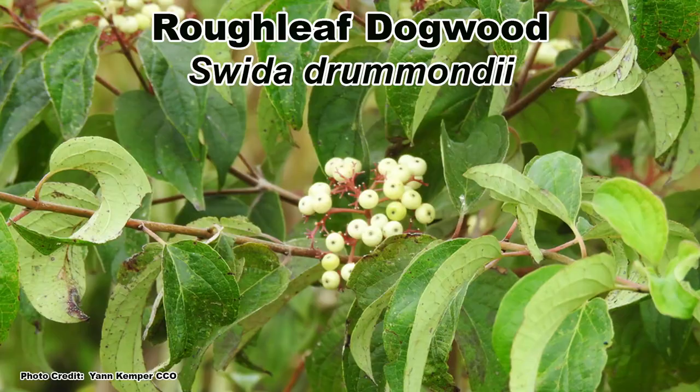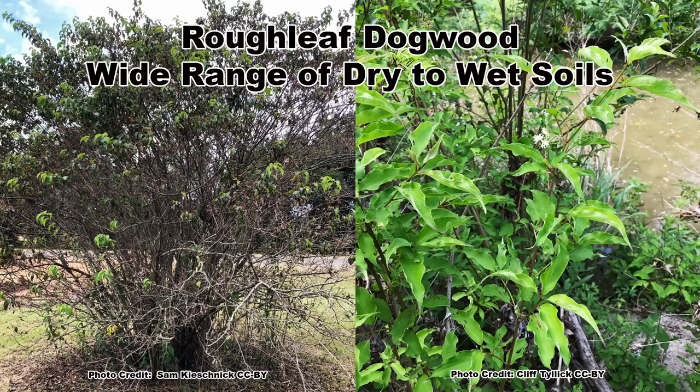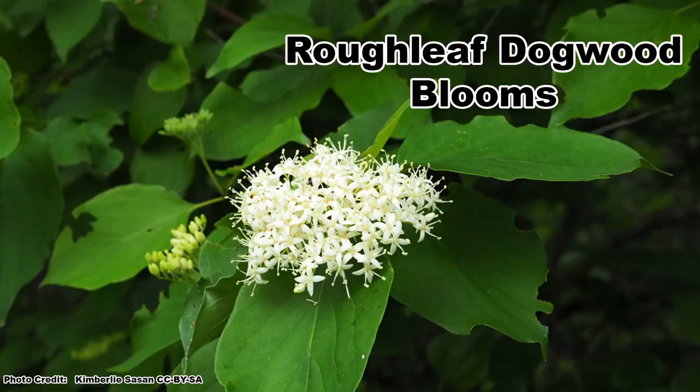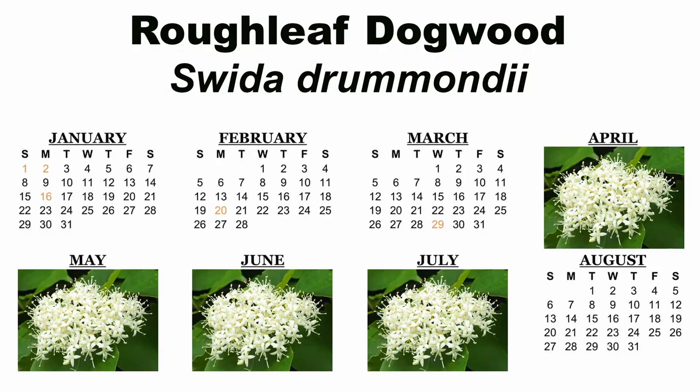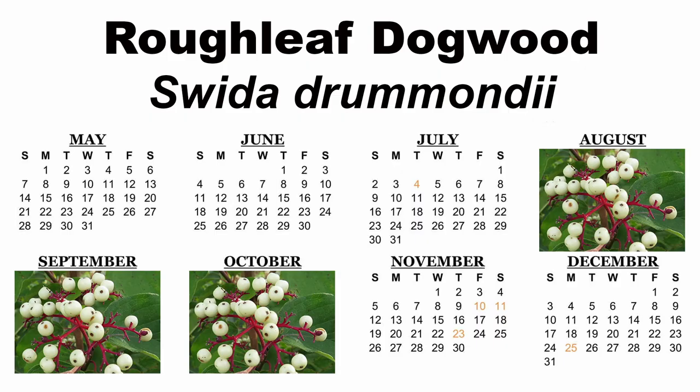Our next thicket dogwood is the Roughleaf Dogwood, Cornus drummondii, which is a larger shrub and can grow from 6 to 20 feet tall with a 6 to 16 foot spread. It is also one of the more adaptable thicket dogwoods and can be found growing in dry to wet soils and in full sun to partial shade. Its clusters of white blooms can be seen from April through July, depending on location, and the white berries with bright red stems ripen from August until October.